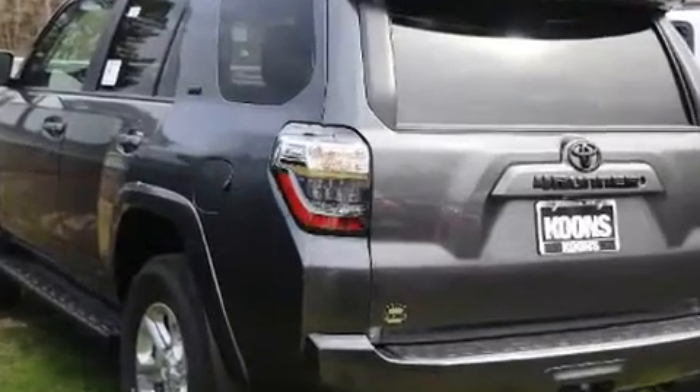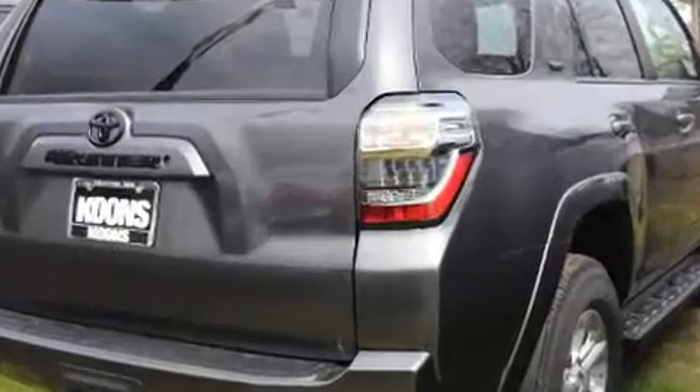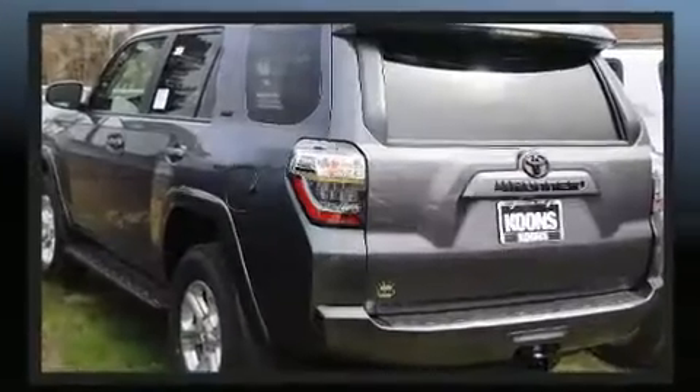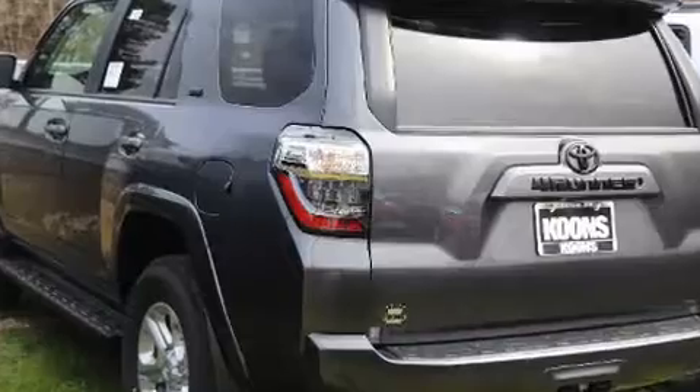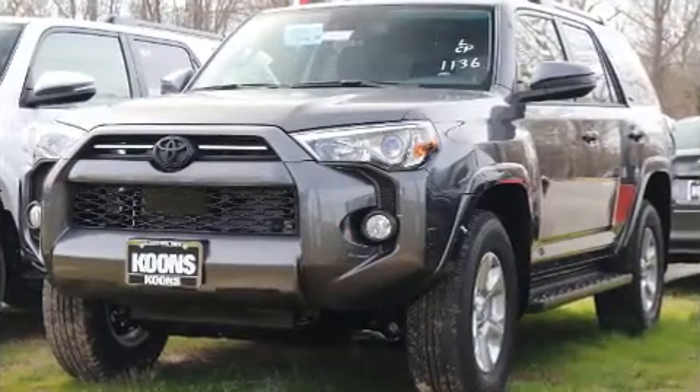It's equipped with tons of terrific amenities that won't break your budget, such as remote keyless entry, front fog lights, heated door mirrors, skid plates, a trailer hitch, rear wipers, and cruise control.